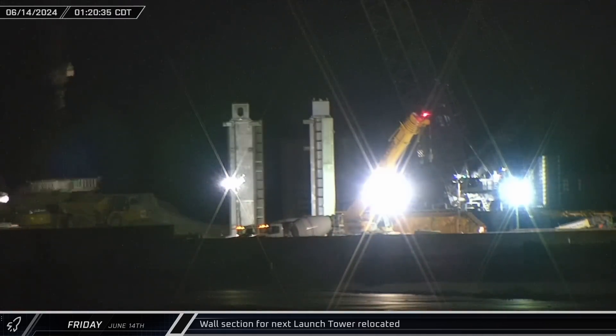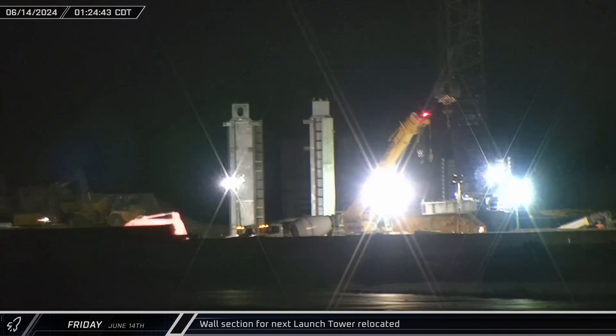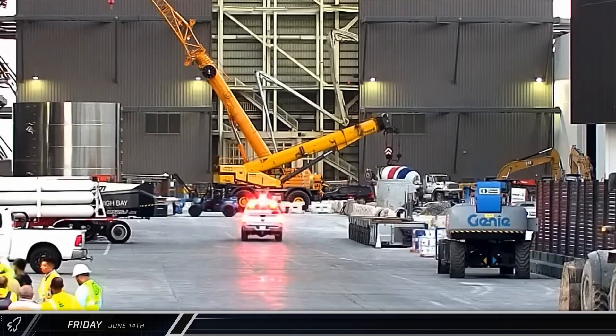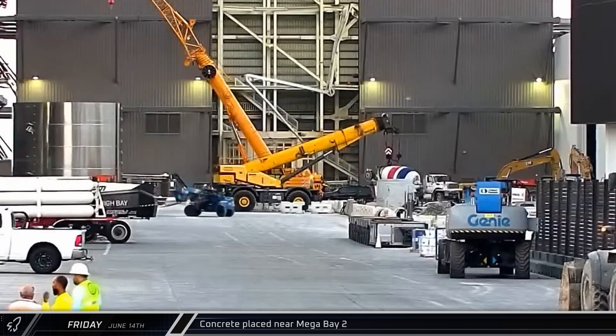A wall section for the second launch tower's base was picked up by the LR 11000 ahead of installation and relocated near the Grove Crane. Concrete was also placed near the front entrance of Mega Bay 2, firming up the groundwork at the site.